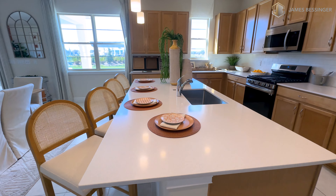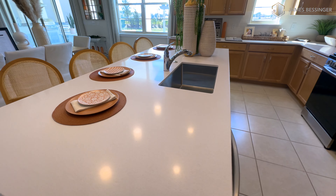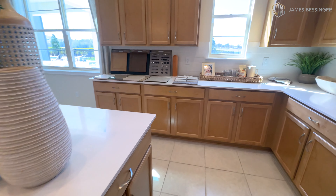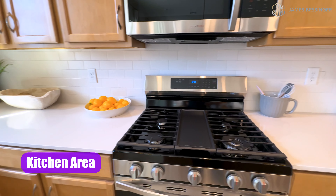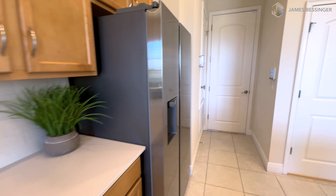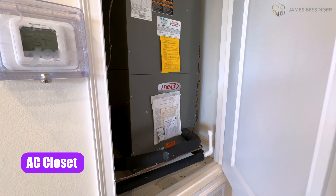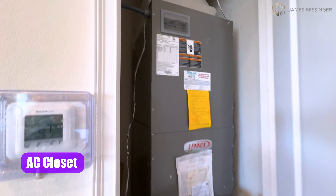Nice large island here with a nice quartz top, undermounted sink. The backsplash has subway tiles. Samsung appliances — it's a nice appliance package. Over here is the AC closet with a brand new Lennox unit. Only the best.